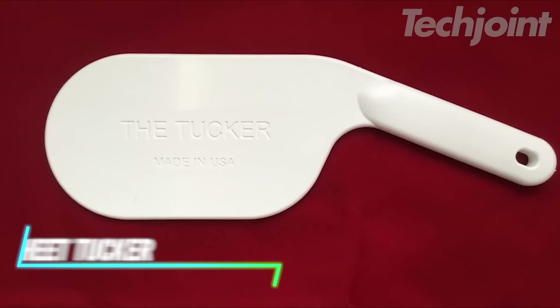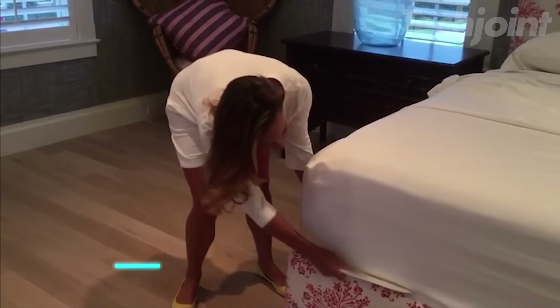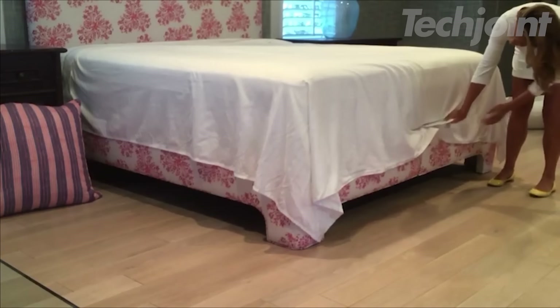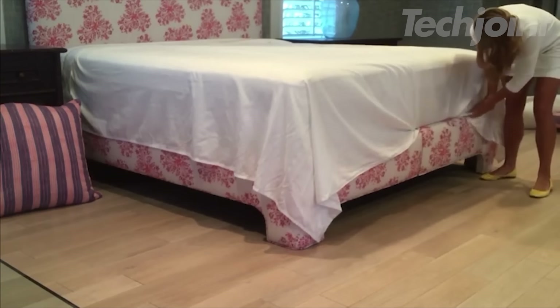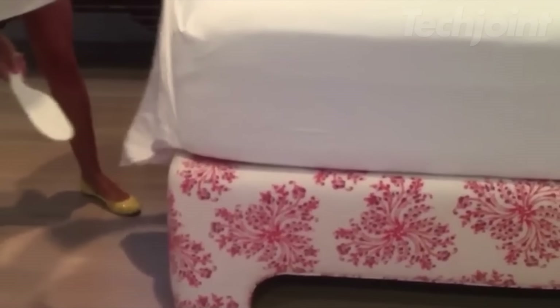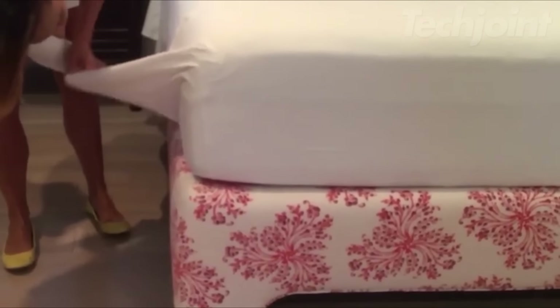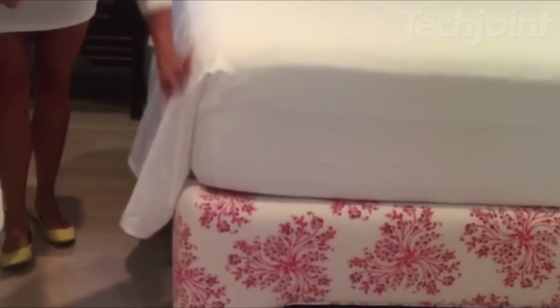Tired of struggling to tuck in your bedsheets? The Bedsheet Tucker makes it easy to create a neat and tidy bed. This handy tool is made from durable ABS plastic and features a unique design that helps you effortlessly tuck in sheets, even in those hard-to-reach corners. Its compact size makes it easy to store, and its white color blends seamlessly with any bedding.